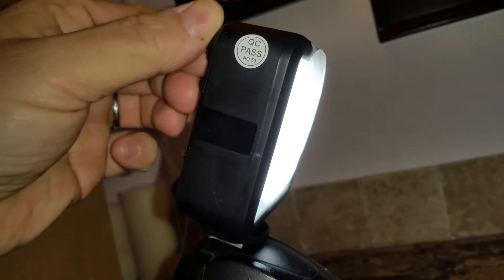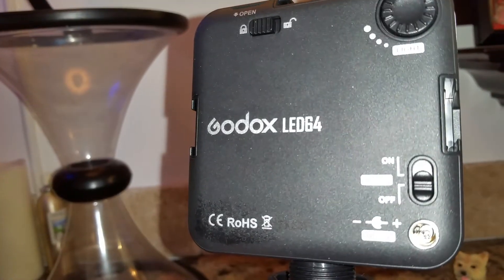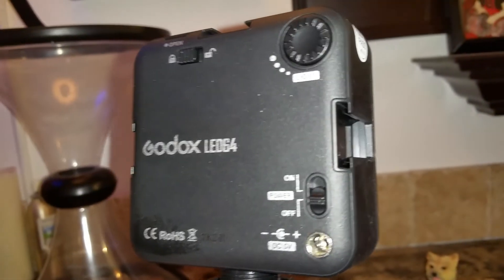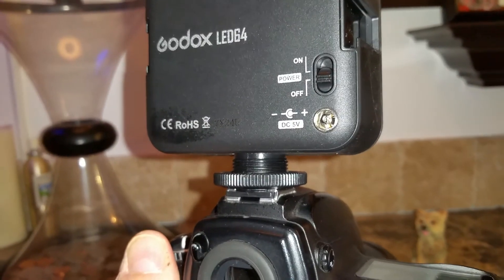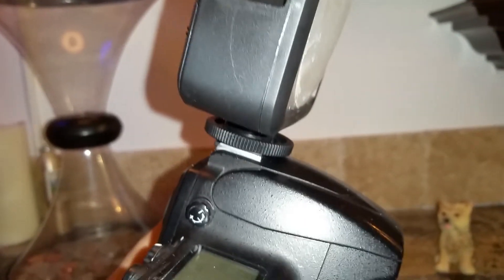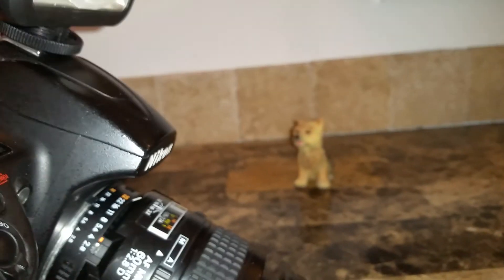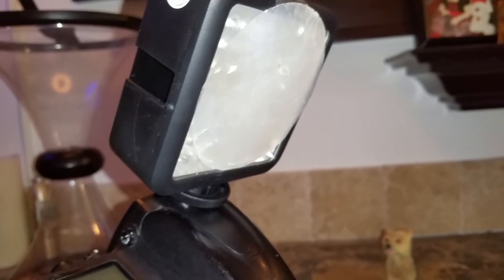By the way, this dims — it has a dimmer on the LED unit. This is the Godox LED 64. It's got a dimmer and takes four AA batteries. It says it can take external power, though I don't have that unit. You could also stack them — it has a cold shoe on top, on the right, and on the left. I just discovered today that you can really use these for controllable fill light at close distance.